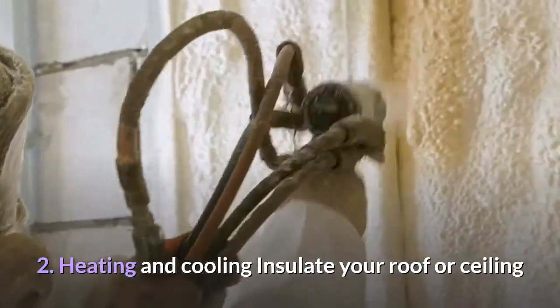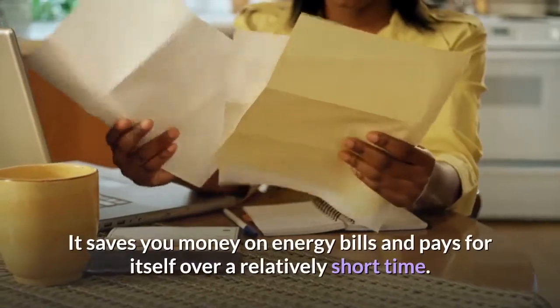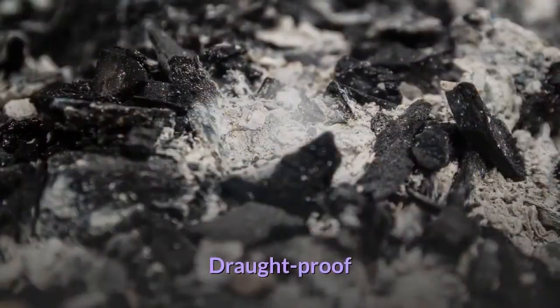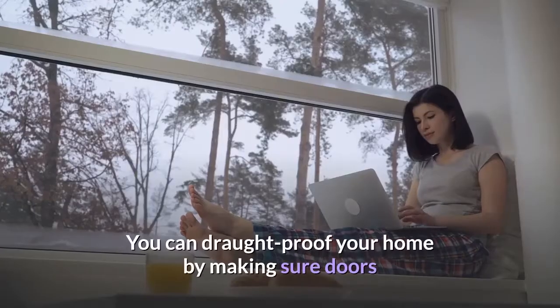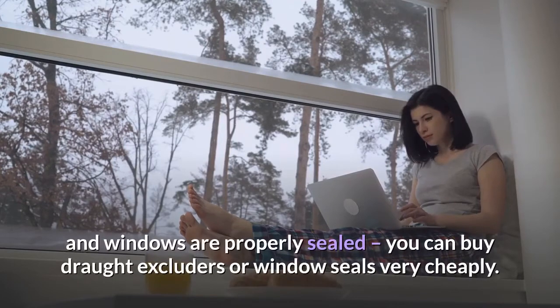Heating and Cooling. Insulate your roof or ceiling — this will help keep your home a pleasant temperature in summer and winter. It saves you money on energy bills and pays for itself over a relatively short time. Draft proof your home by making sure doors and windows are properly sealed. You can buy draft excluders or window seals very cheaply.